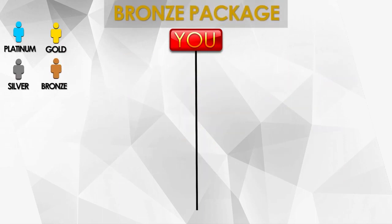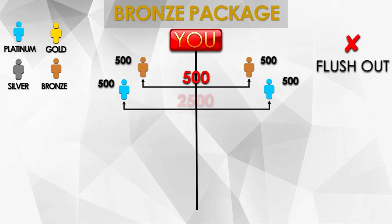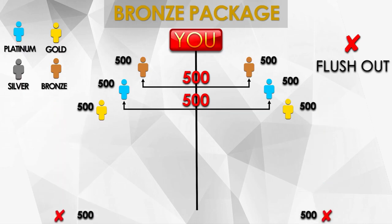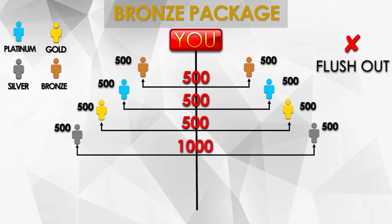If you chose the Bronze package — referral of Bronze is 500, sales match is 500. What if Platinum joins? The referral of Platinum is 1,000 but since your package is Bronze you only earn 500 — you lost 500 each. For the sales match, you're supposed to earn 2,500 but since you're Bronze it's going to be 500 only — you lost 2,000. What if Gold joins? Referral is 1,000 but becomes 500; sales match is supposed to be 2,000 but converted to 500. What if Silver joins? Referral is 500 each; sales match is supposed to be 1,000 but since you're Bronze it's going to be 500.